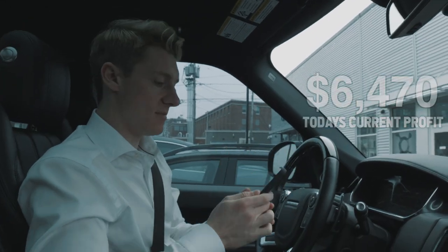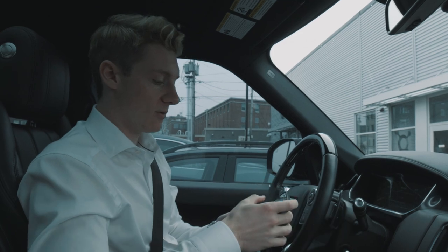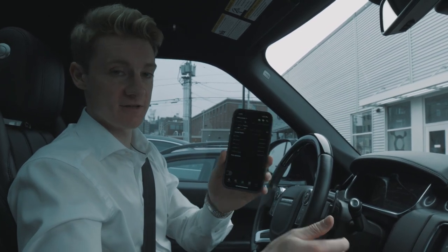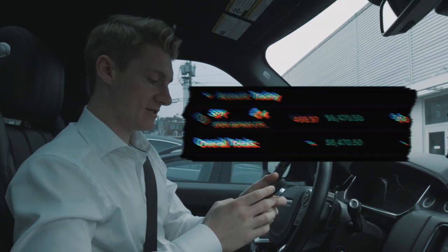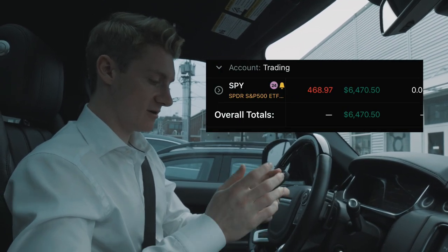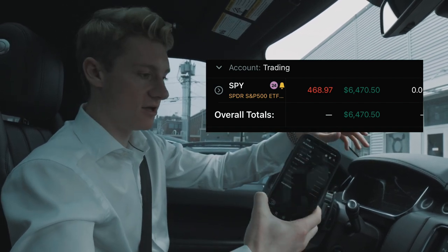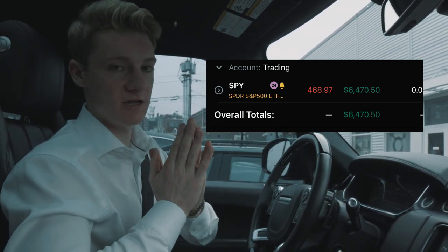A little update on my SPY position today — we're up $6,000, $6,400. Let me screenshot that: $6,470 on the day. Amazing day, no complaints. We just got lunch and now we're going to head back to the office, get back in and check in with the team and have a little afternoon trading session.